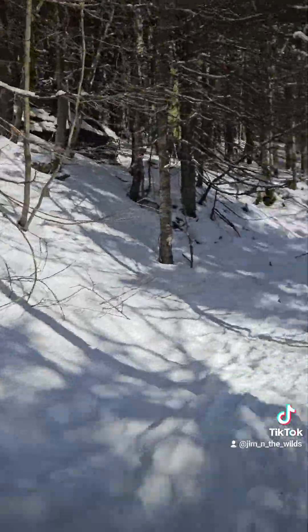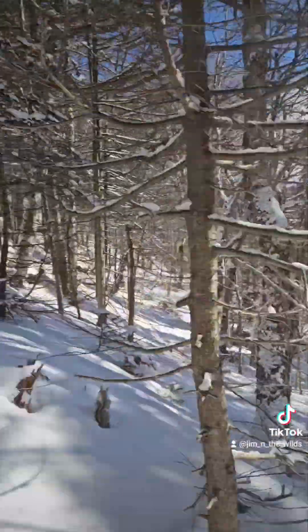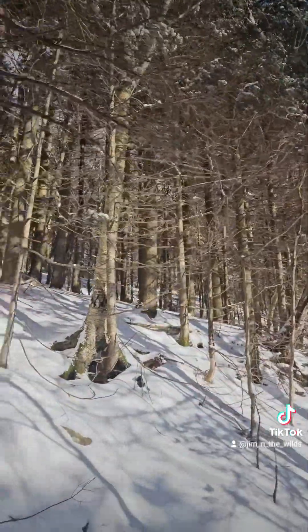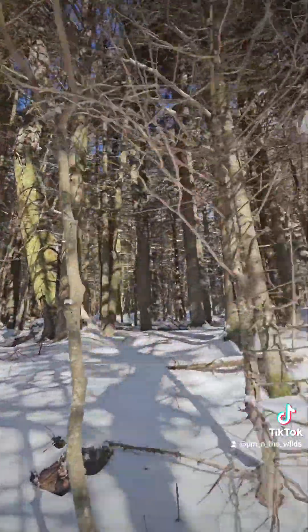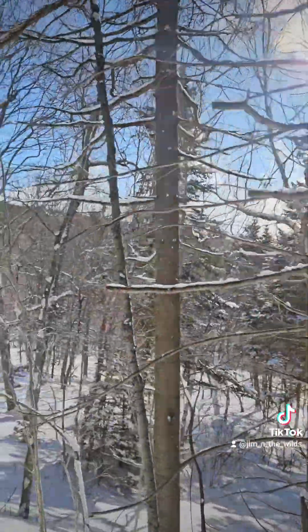Now we're transitioning into the spruce-fir highlands and most of the birch and beech are being phased out, still a few here and there. Nice and dark — beautiful specimen right there.